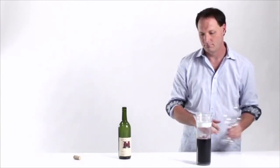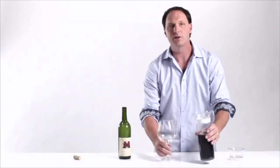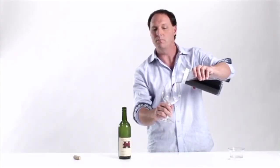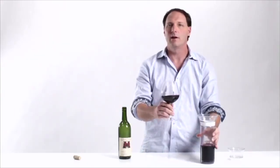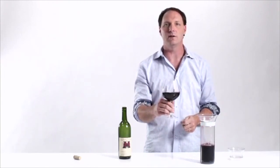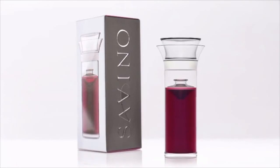Now it's Saturday. You remove the top and pour yourself a fantastic glass of wine. The design is done and we're ready for production. Now we need your help. With your support, we can pay for the initial tooling and the first run of this very exciting product, so you too can have a Savino on your table and start enjoying today's wine tomorrow.